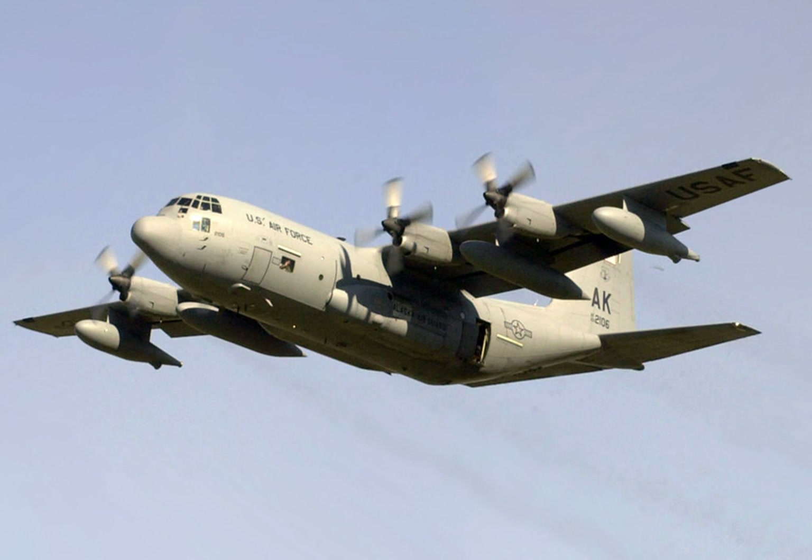Six USCG HC-130E aircraft were produced in 1964, but production soon switched to the new C-130H platform which was entering service. The first HC-130H flew on 8 December 1964 and the USCG still operates this aircraft.